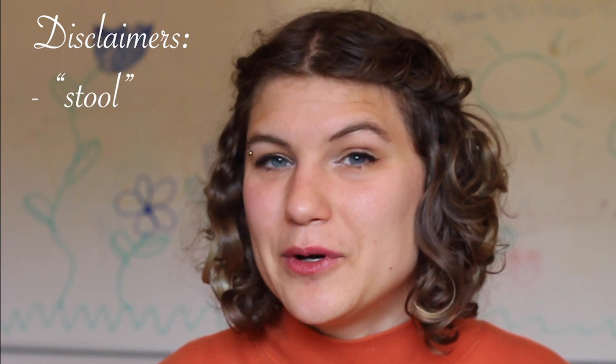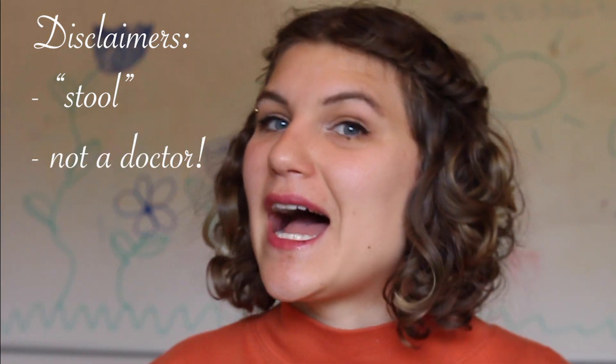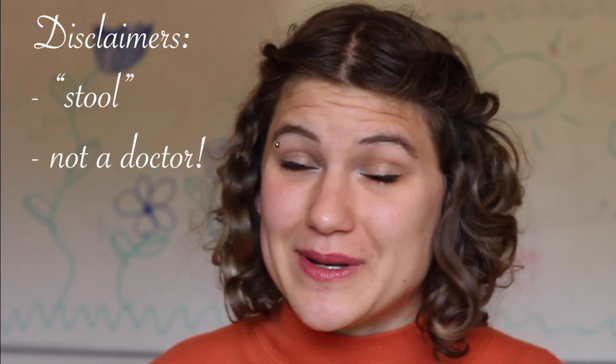Alright, disclaimer: I will be talking about stool and having to poop in this video, so if you are light-hearted you might want to skip out on this one. I am not a doctor — I'm just a patient who has had IBS for 20 years. Today I'm going to be talking about another pain management technique that I use. This medication is prescription and it was prescribed to me only two years ago, and I don't know why they didn't prescribe it to me when I was a child.